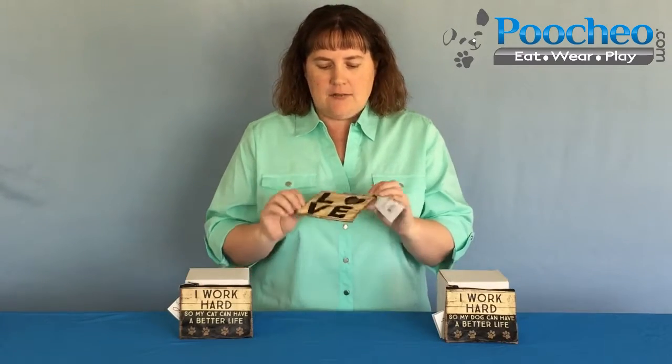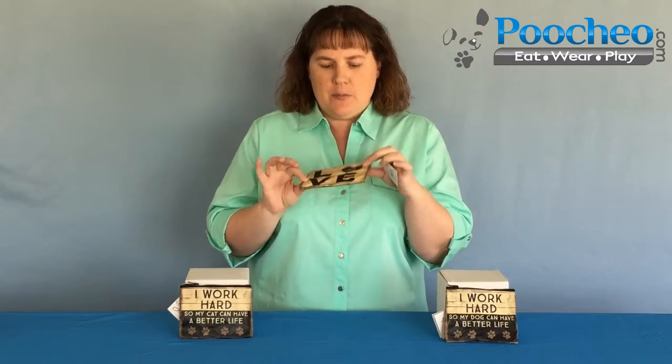Both of them say love on the back and the O is replaced with a heart and it's got a paw print in it. So these zipper wallets have a top zip closure. They're about a little over five inches wide and about four inches tall.